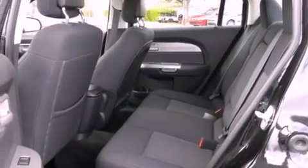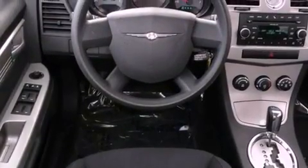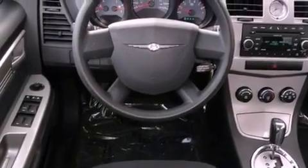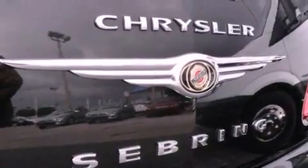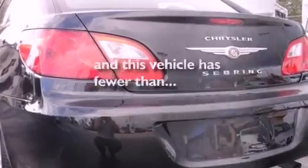All of the following features are included: satellite radio, a low-tire pressure indicator, cruise control, a sentry key theft deterrent system, a passenger-side vanity mirror, disc brakes with an anti-lock braking system, a passenger-side airbag, child safety seat anchors, solar-controlled glass, and this vehicle has fewer than 34,000 miles on the odometer.